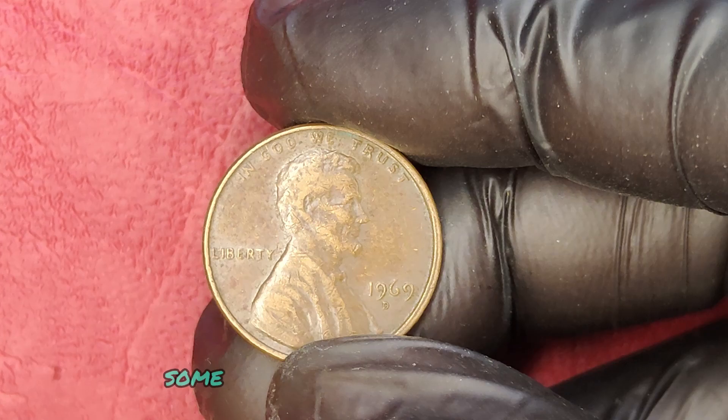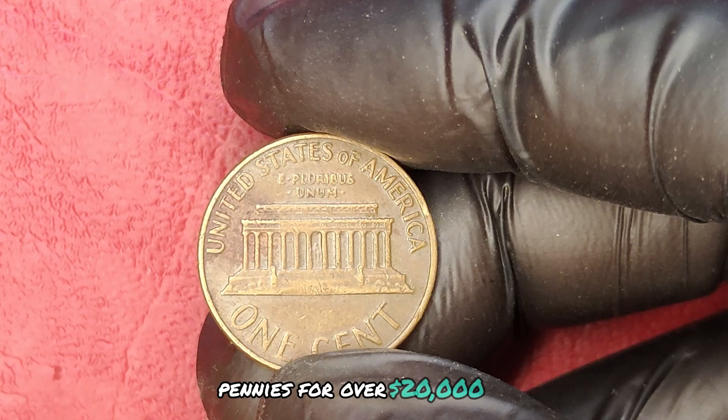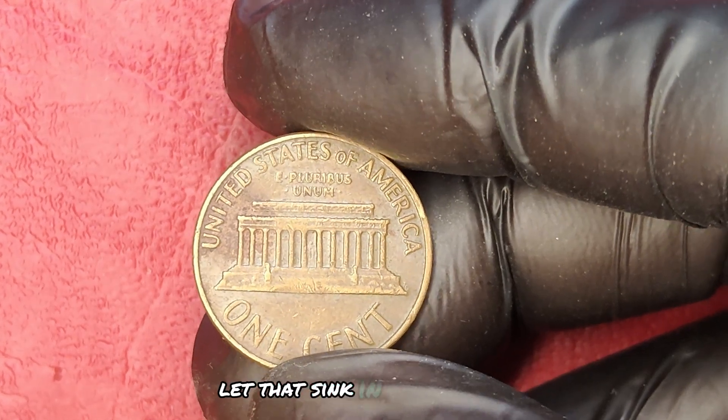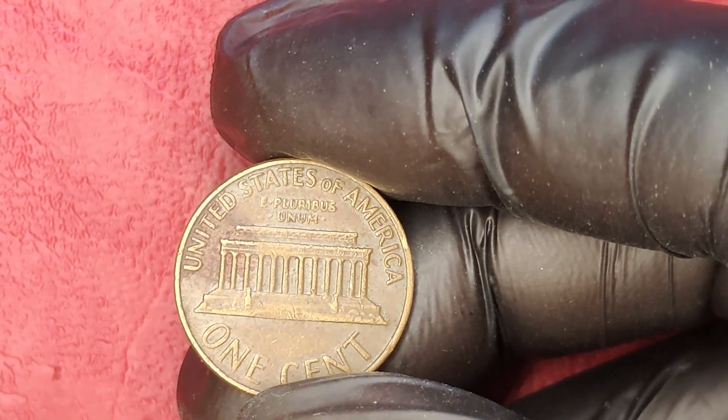In fact, some collectors have reported selling their 1969 D-Pennies for over $20,000. Now, let that sink in for a moment. That's not just pocket change — it's a potential vacation, a new car, or a significant boost to your savings.